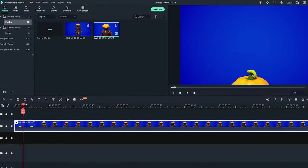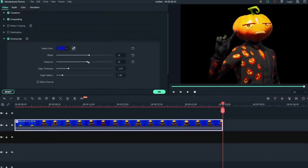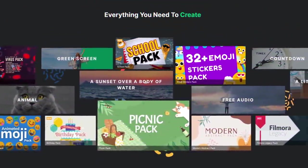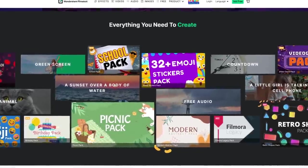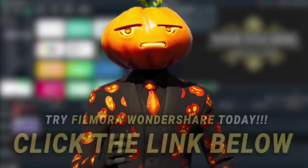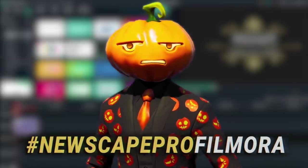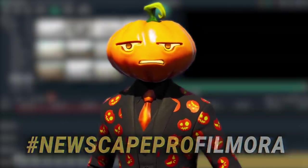First, we'll drag and drop a clip into the timeline and start editing right away. Filmora also comes with a ton of advanced features. I used the chroma key to add myself into this very video. If you're looking for more video and audio effects, you can go to the online stock library Film Stock to browse over 10 million assets. Hit the link below and try Filmora for free. Comment below and let us know what you want to make with Filmora, or share the video with the hashtag NewScapeProFilmora and we could choose you to win a free Filmora account.